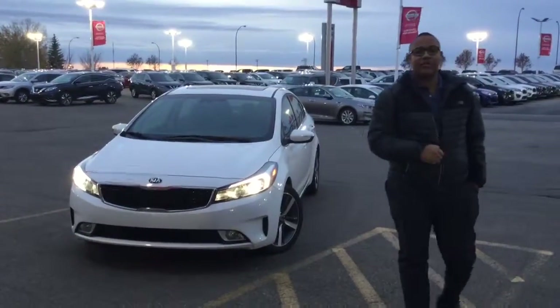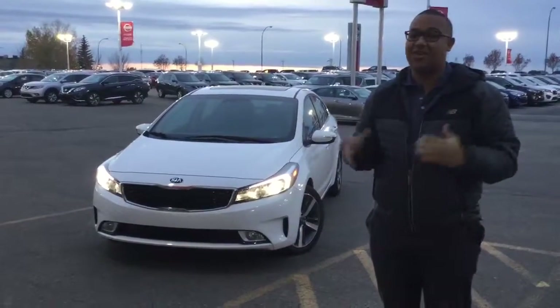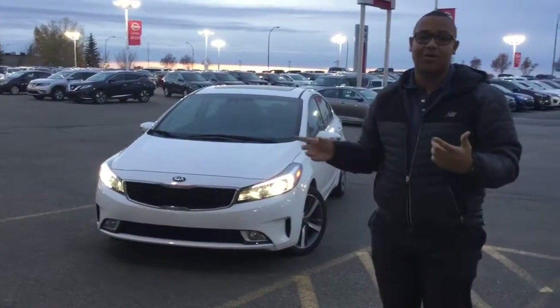Hey there Kelsey, how's it going? Scott here at Sherwood Kia. This is the 2017 Forte SX. I thought I'd shoot a video walk around just to give you a better look at this.